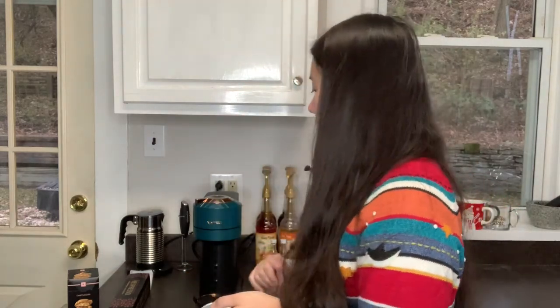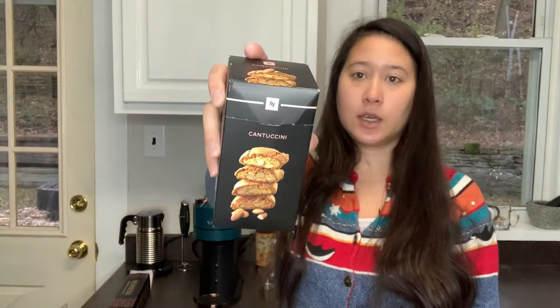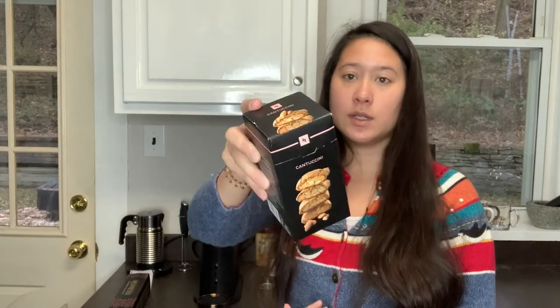I also picked up the Cantuccini Light cookies, which we had earlier this year too — got them for free in an earlier order, but I just ordered them this time because they were pretty good. I think it was six dollars for, I think, ten cookies in here, so it's not cheap but a nice treat to have every once in a while.